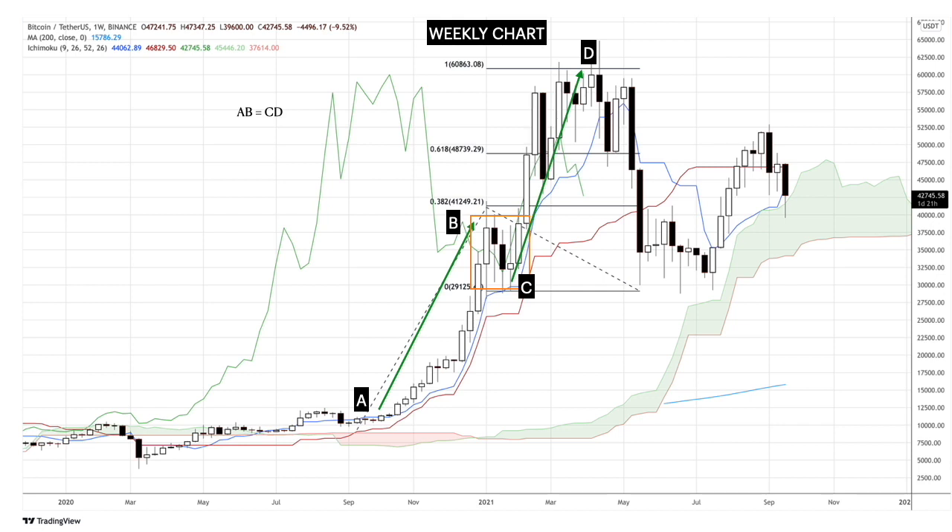Once again, the price created a gap with the Tenkan Sen, and the Tenkan Sen had overextended itself away from the Kijun Sen. This created a C pattern. Ichimoku is all about equilibrium, so price must find its way back to close the gap between the Tenkan Sen and the Kijun Sen lines. Whenever you see that C pattern in your charts, you know that price will tend to move sideways or correct downwards.